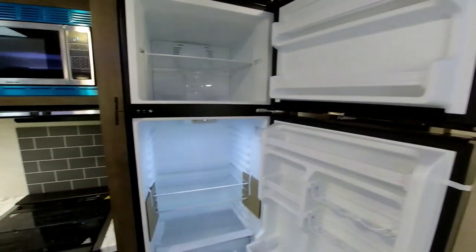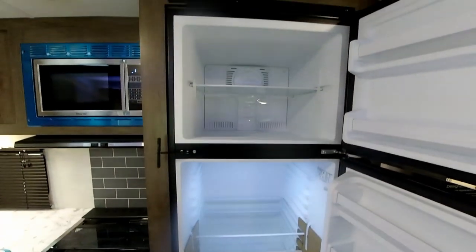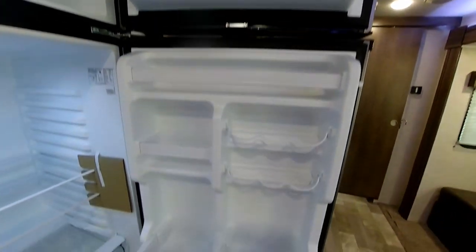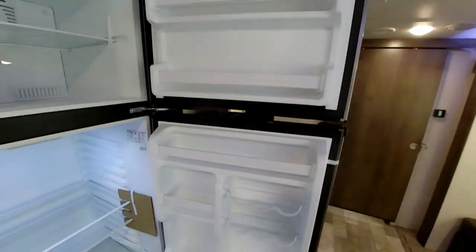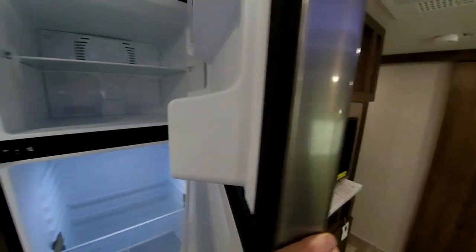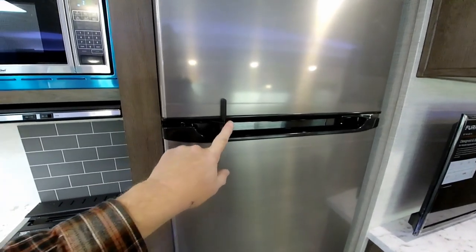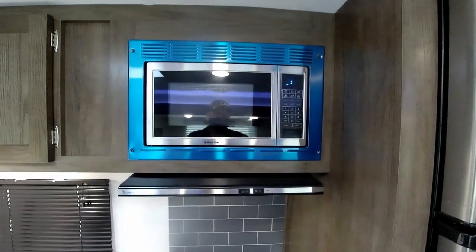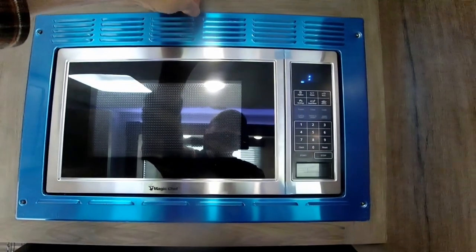The nice thing with the 12-volt refrigerator is you don't have to deal with the gas side of things, so it really opens up the storage space inside your refrigerator. When you're traveling down the road the refrigerator works off a battery, and when you plug in at the campground it'll work off the converter — so it doesn't require LP gas to run your refrigerator. There's also a handy little lock on it.